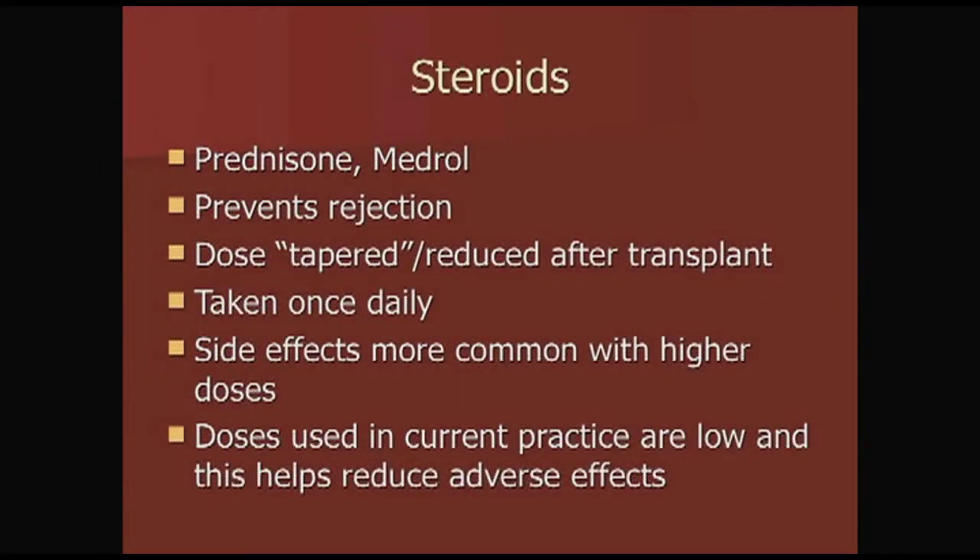Prednisone is a steroid that helps prevent rejection. We typically give this and taper the dose — you start at a higher dose just after your transplant, and then we gradually taper it down. Most of the time you don't go home on it. It's taken once a day in the morning, and since we use lower doses, we typically don't see as many side effects.